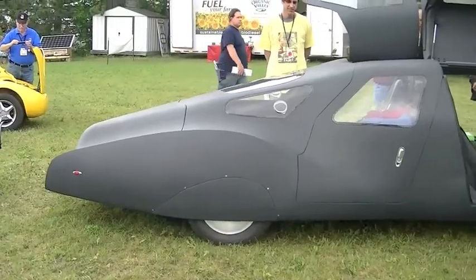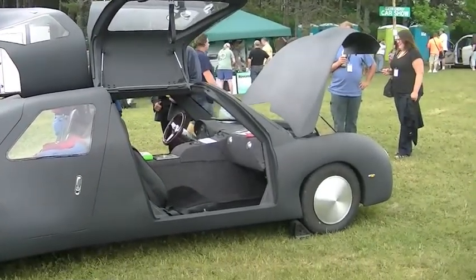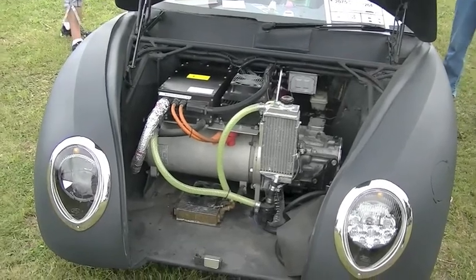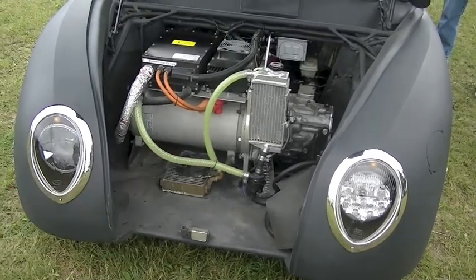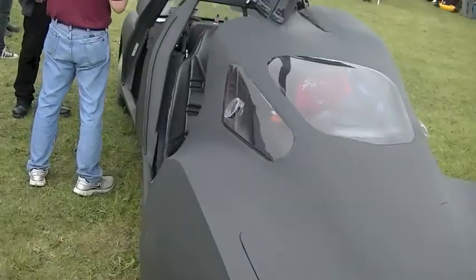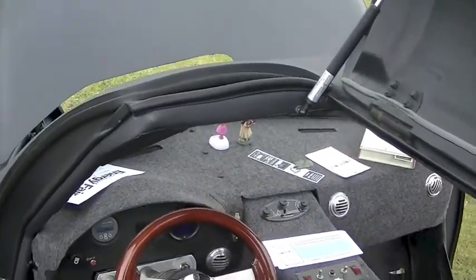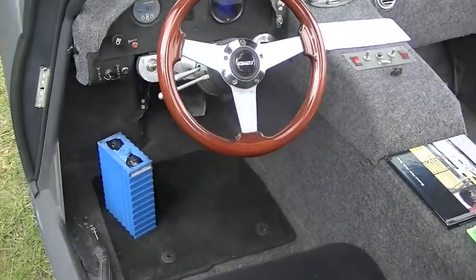Speaking of cars, let's check out this lead sled — or we should call it a lithium sled — because it is powered with lithium ion batteries. Its monster electric motor takes it to all sorts of extremes of speed and agility. It's an experimental electric race car that has room for four and is powered by a huge bank of those blue lithium ion batteries seen there on the driver's floor.